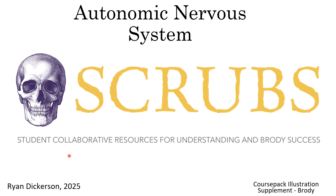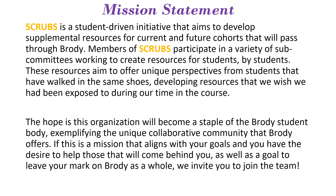All right, hey guys. This is the next video in our series — the video that corresponds to the autonomic nervous system chapter for your course. This video is coming to you via the SCRUBS team, which is the Student Collaborative Resources for Understanding and Bloody Success. Going through the mission statement for SCRUBS briefly: SCRUBS is a student-driven initiative that aims to develop supplemental resources for current and future cohorts.